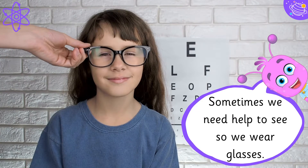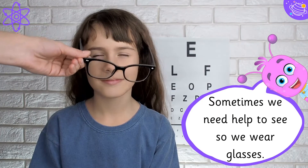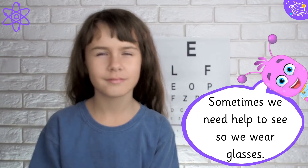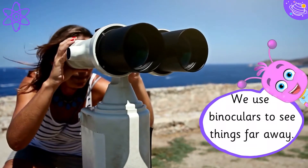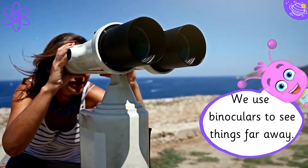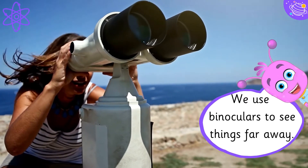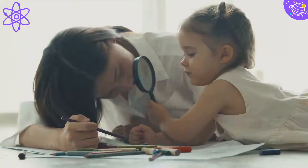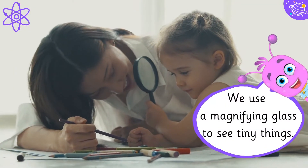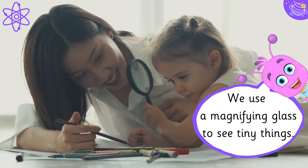Sometimes we need help to see, so we wear glasses. We use binoculars to see things far away. We use a magnifying glass to see tiny things.